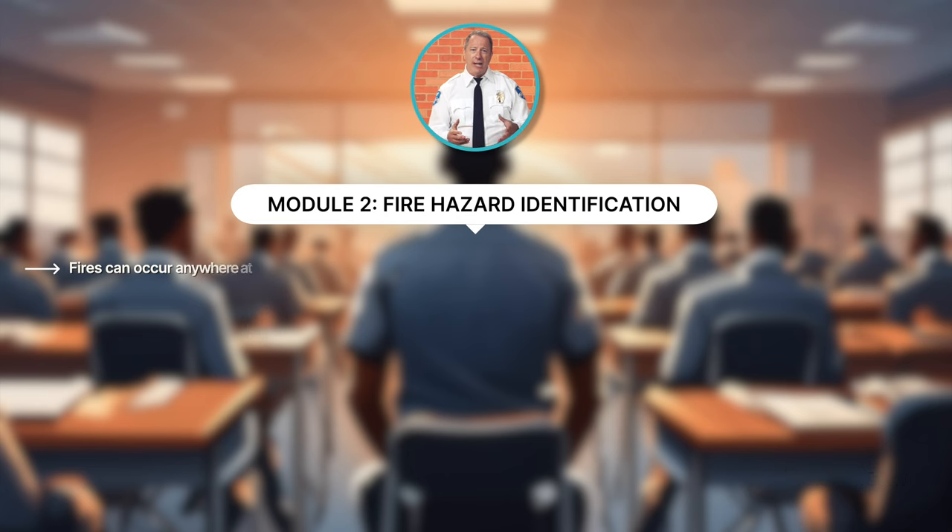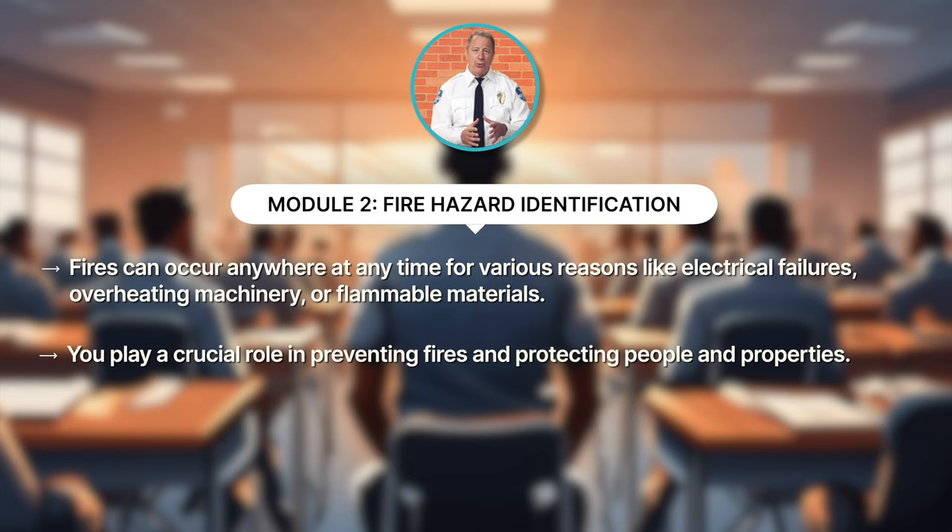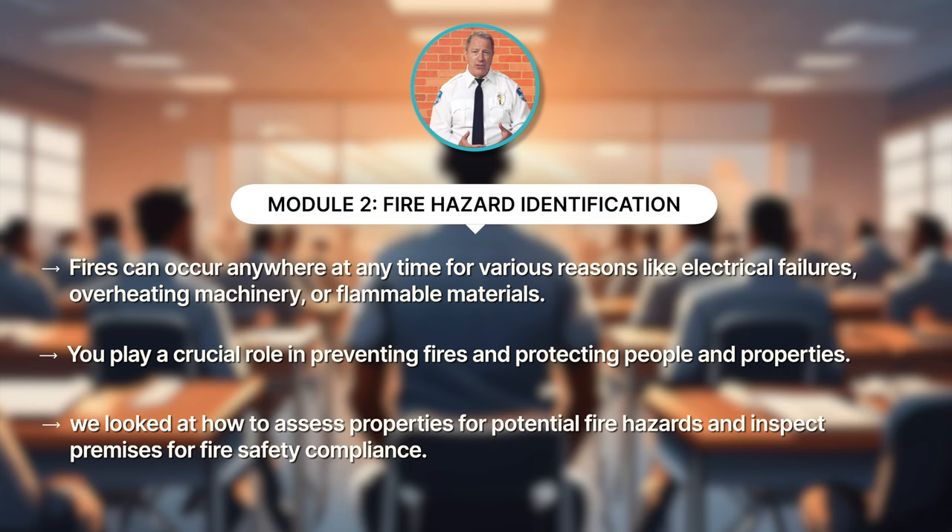In module two, we looked at the importance of fire prevention. Fires can occur anywhere at any time for various reasons like electrical failures, overheating machinery, or flammable materials. And you play a crucial role in preventing fires and protecting people and properties. In this module, we looked at how to assess properties for potential fire hazards and inspect premises for fire safety compliance.